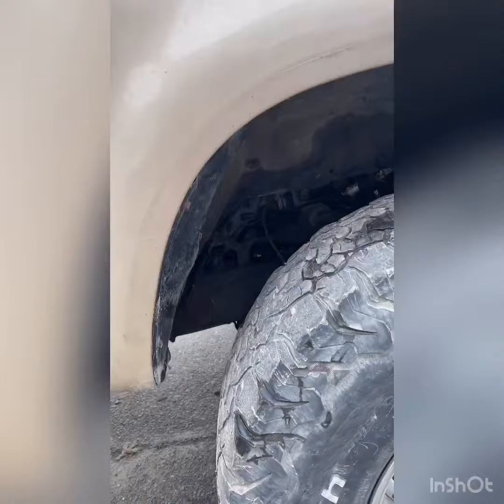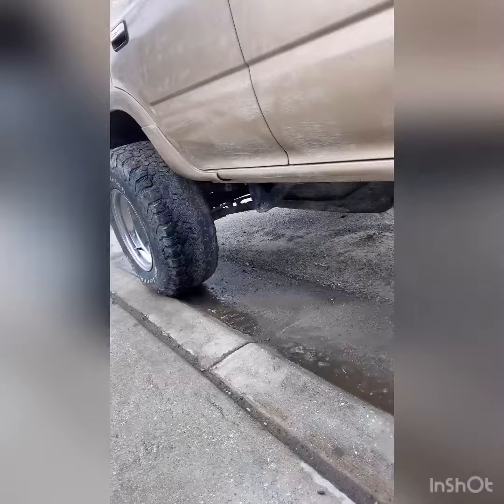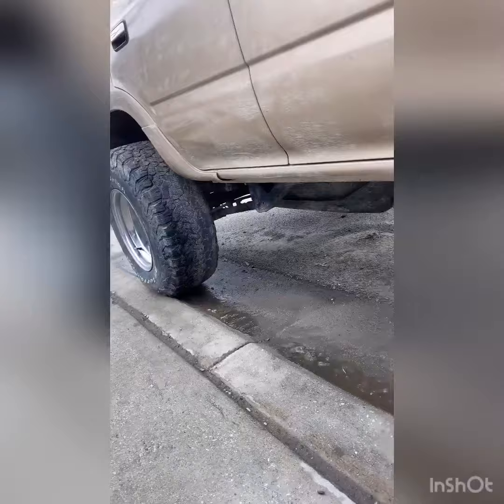I put the roof rack on it and then put some headers on it — I don't know if you can see them from in here. But other than that, it's also a work in progress.